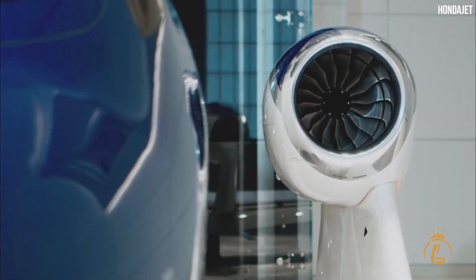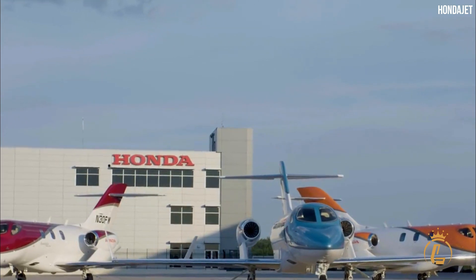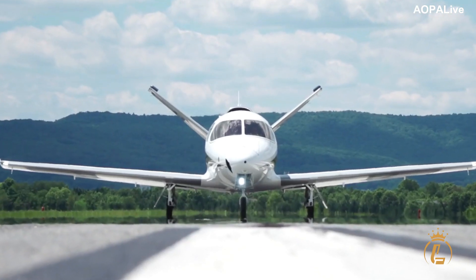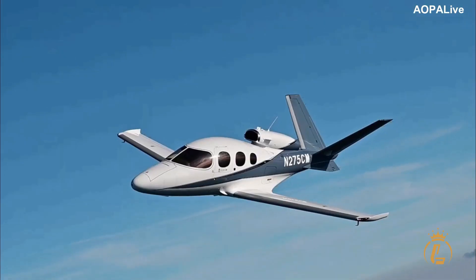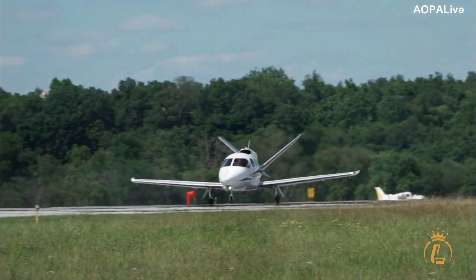Very light jets are renowned for having a compact interior and cheap running expenses. These planes are for people looking for tiny, affordable business jets. In this video, we will compare the top four very light jet specifications, costs, and performances.